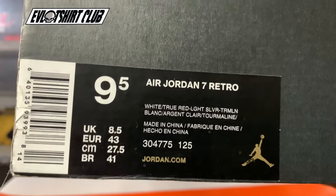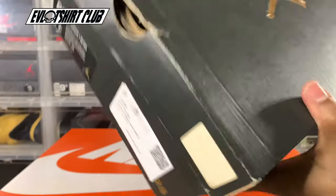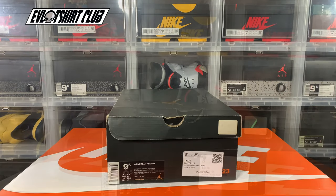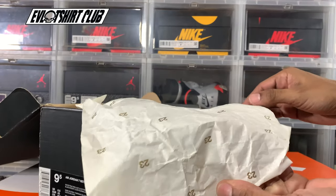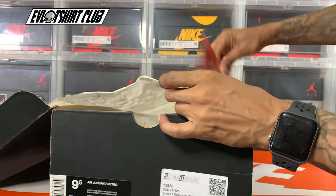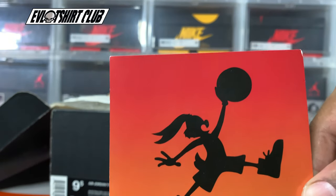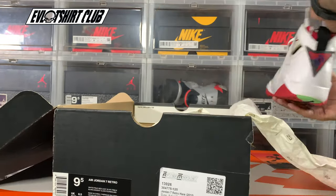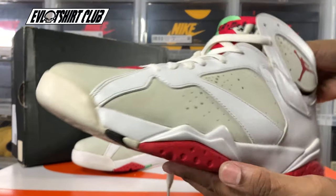As you can see, we have a label here — this is what the box used to look like. We have the gold paper; this box and paper is typically what you see on the mids, but I don't do those. We also have a retro card here — Hare Jordan — and I miss those. I really wish they would use these retro cards all the time.